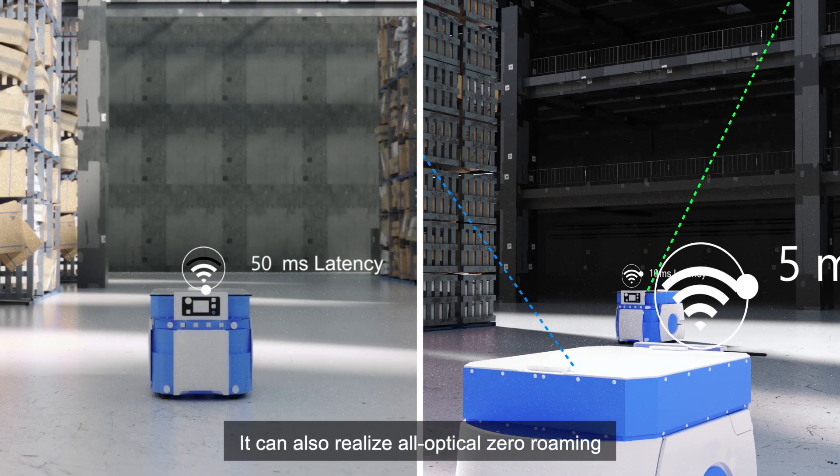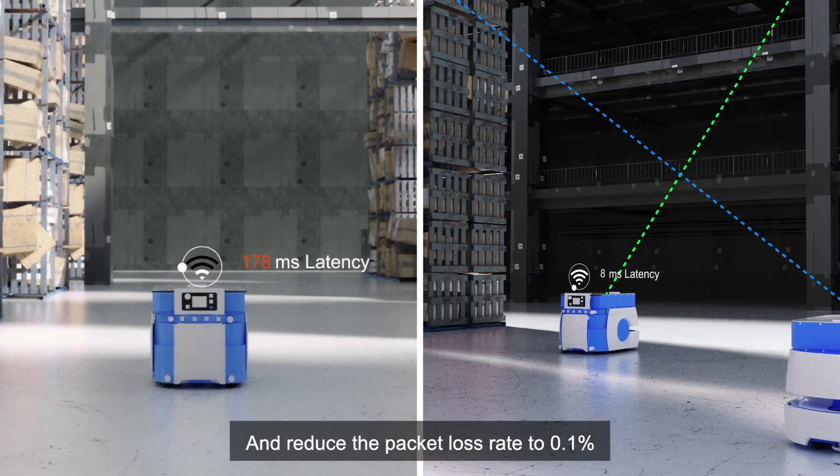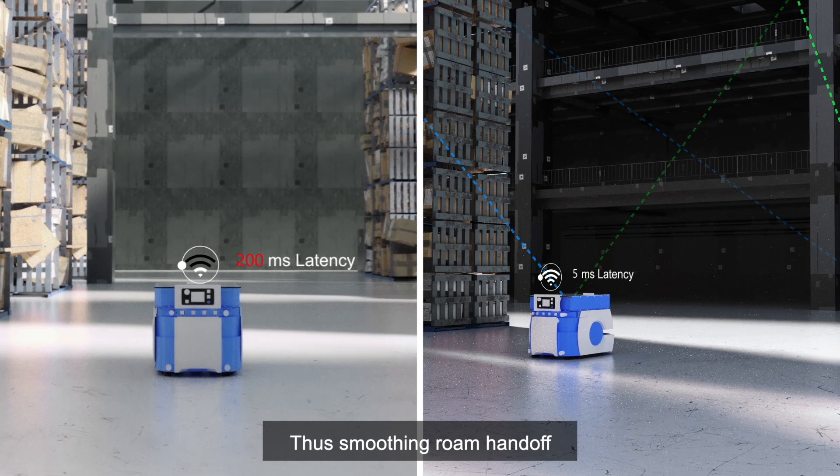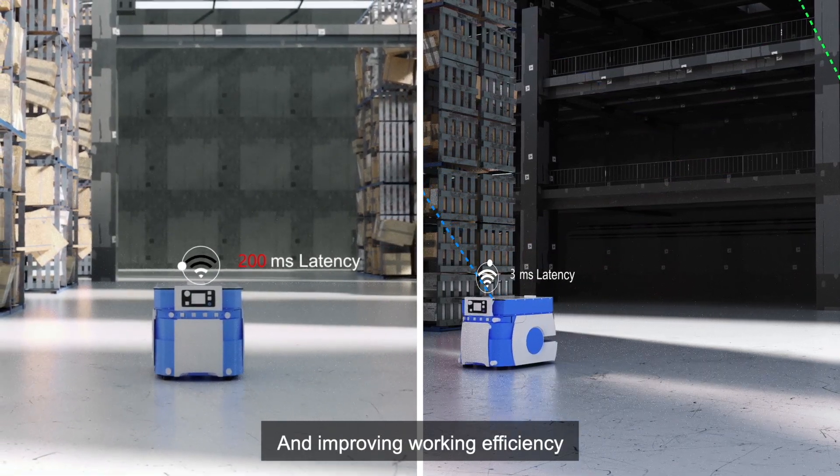It can also realize all-optical zero roaming and reduce the packet loss rate to 0.1%, thus smoothing roam handoff, eliminating service interruption, and improving working efficiency.